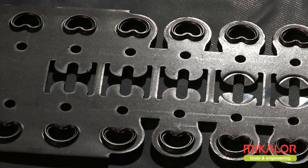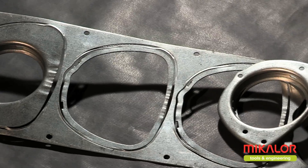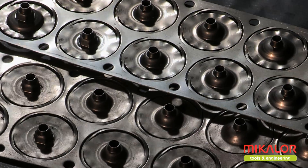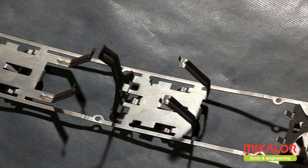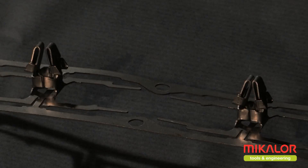At Mikalor Tools & Engineering, we design and manufacture different kinds of dies for punching, stamping, bending, threading, assembling and welding, amongst other systems, as well as a complete range of spare parts.